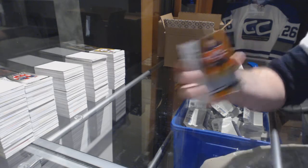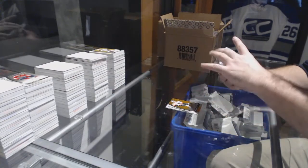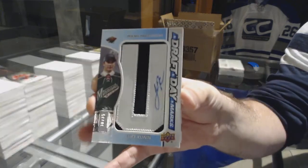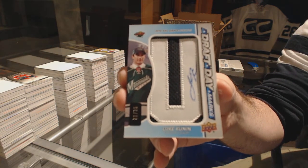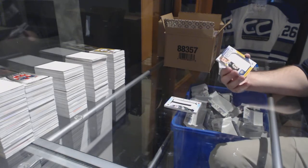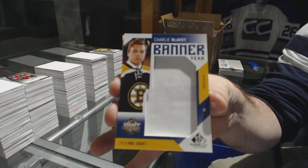For the Oilers, to 117, Kaler Yamamoto. Doesn't look like it right now, Junior. For the Flyers, to 113, Robert Hagg. Draft day marks auto, number 25, for the Minnesota Wild, Luke Coonan. We've got a banner year for the Boston Bruins, Charlie McAvoy.